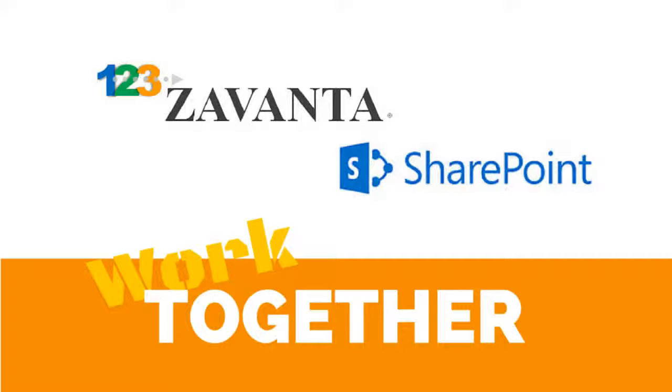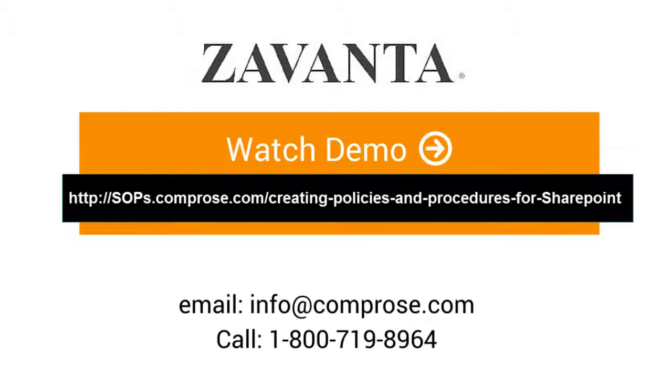And that's how Zuvanta and SharePoint can work together. If you are a Zuvanta user and would like to know more, please contact our support team. If you aren't familiar with Zuvanta and would like to see how it works, just click on the webpage link in the description field below this video. And thanks for watching.